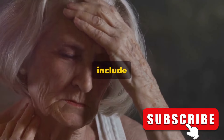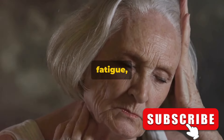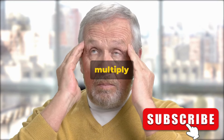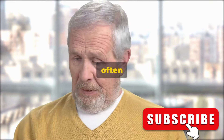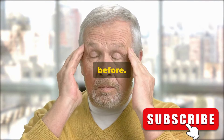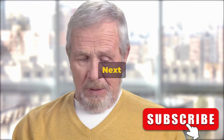The remaining signs include a sudden severe headache, trouble walking, confusion, unexplained fatigue, and face drooping. Starting with the sudden severe headache — imagine the worst headache you've ever had, then multiply it. This isn't your typical headache; it comes on without warning and is often described as being hit by a hammer. It's intense, debilitating, and unlike anything you've experienced before. This could be a sign that a blood vessel in your brain has burst, causing a hemorrhagic stroke.